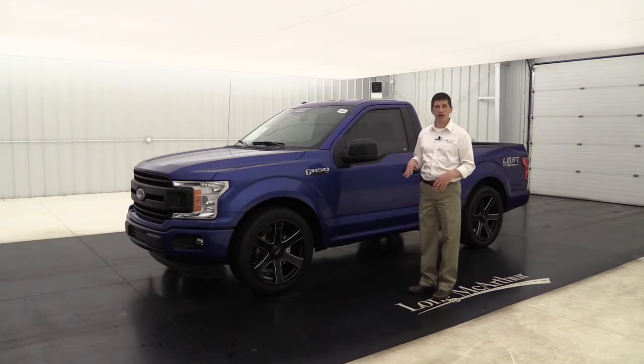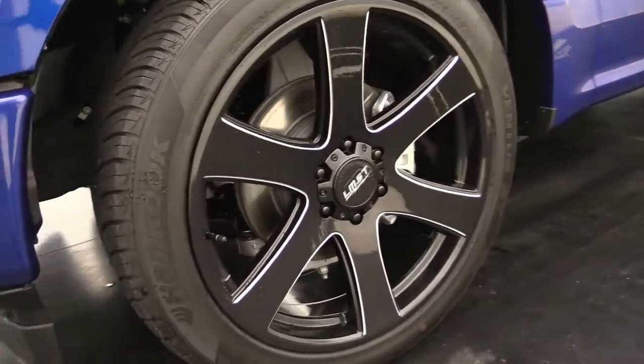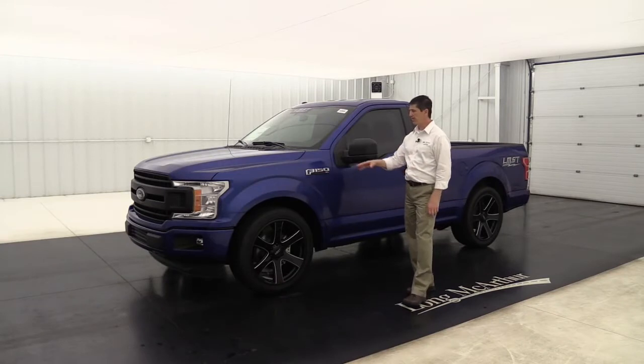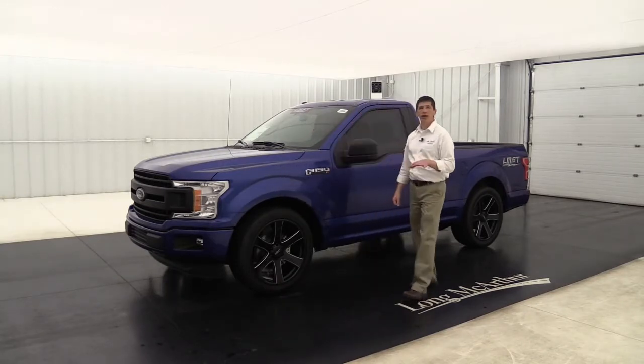We're going to put a lowering kit on it — a two-inch lowering kit in the front and a four-inch lowering kit in the back — to bring that ride height down. Then we throw on these 22-inch Black Rhino alloy wheels, which are great looking. The 22-inch size really fills that wheel well and gives it that sport look of the Lightning. It also has nice performance tires to go along with that.